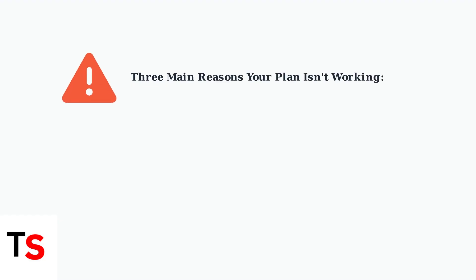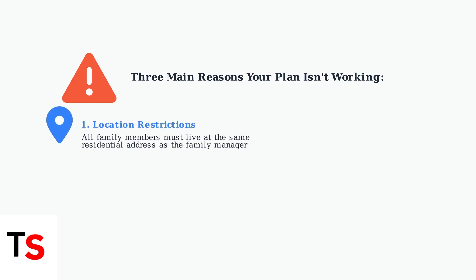There are three primary reasons why your YouTube Premium Family Plan might have stopped working. These changes are part of YouTube's crackdown on plan abuse. First, YouTube now strictly enforces location restrictions — all family members must reside at the same residential address as the family manager. If members are in different states or countries, the plan will stop working.